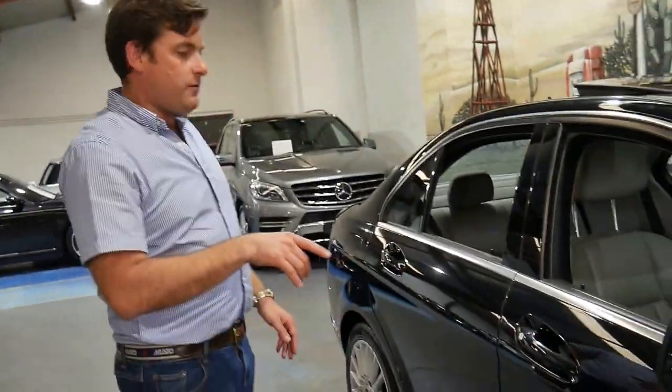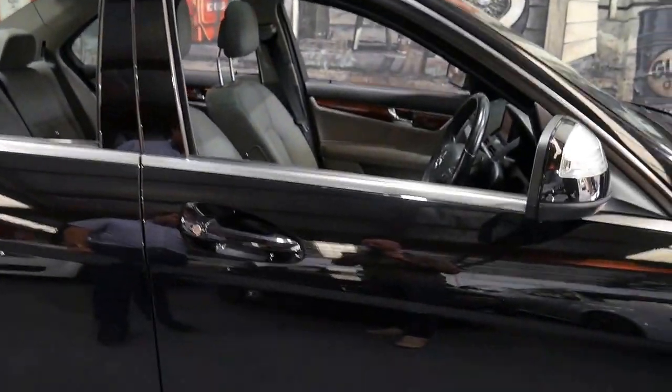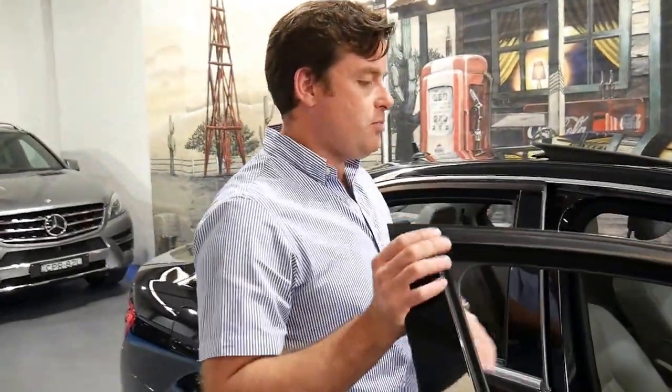Welcome to the Old Timer Centre. My name is Philip Tarrant and I'm going to talk to you today about this 2007 Mercedes-Benz C280. It's an Elegance and it's done just 116,000 kilometres since it was brand new.